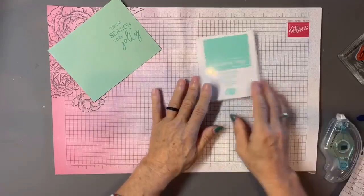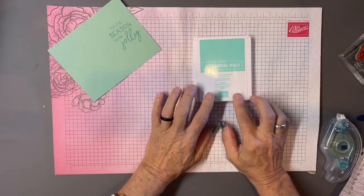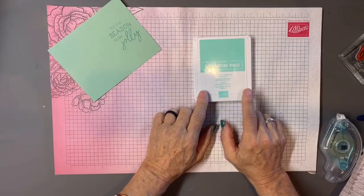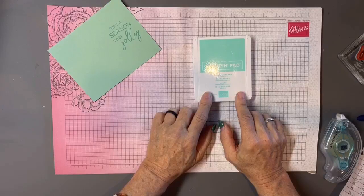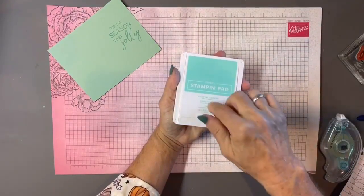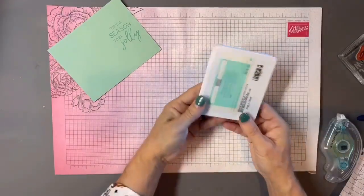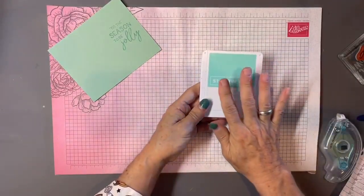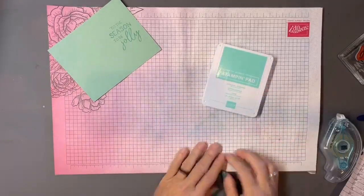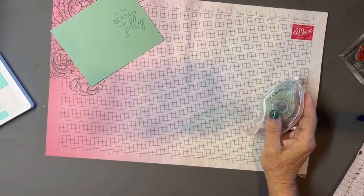Another tip with Stampin' Up: you don't need to worry about storing ink pads upside down because these pads were designed exactly for that purpose — when I open it, I'm flipping what was the upside-down pad up to work on it. For those of you without Stampin' Up pads, store them upside down. It keeps the ink up on the surface, and you'll find your pads feel fresher and stay inked longer.